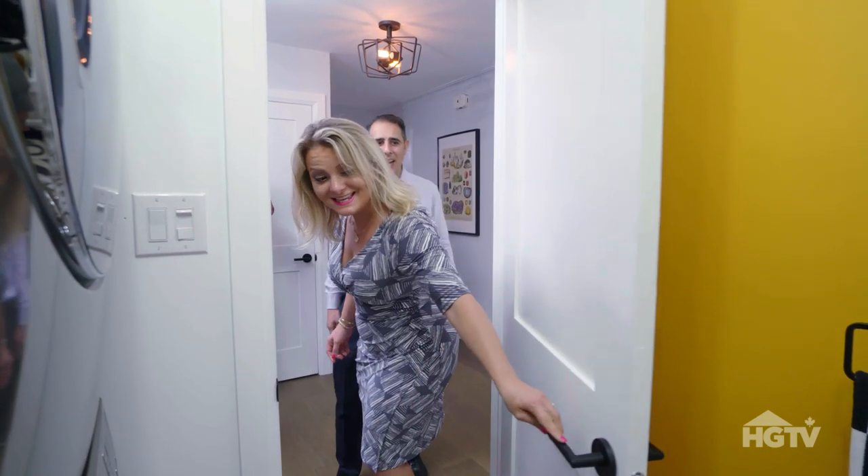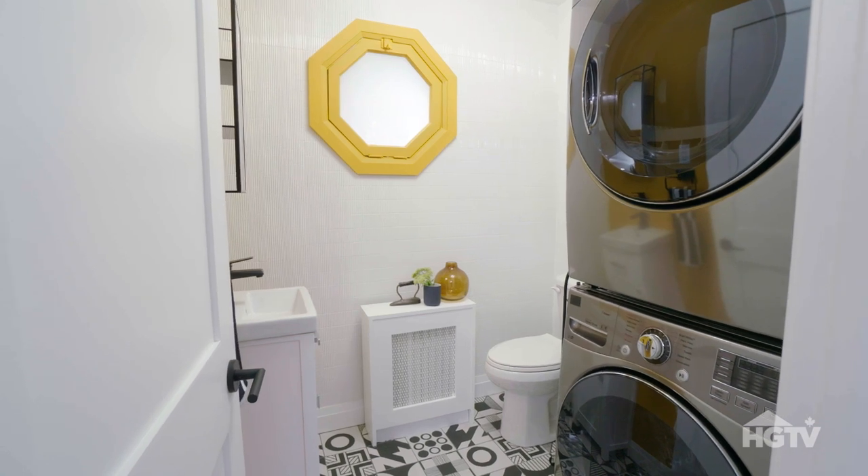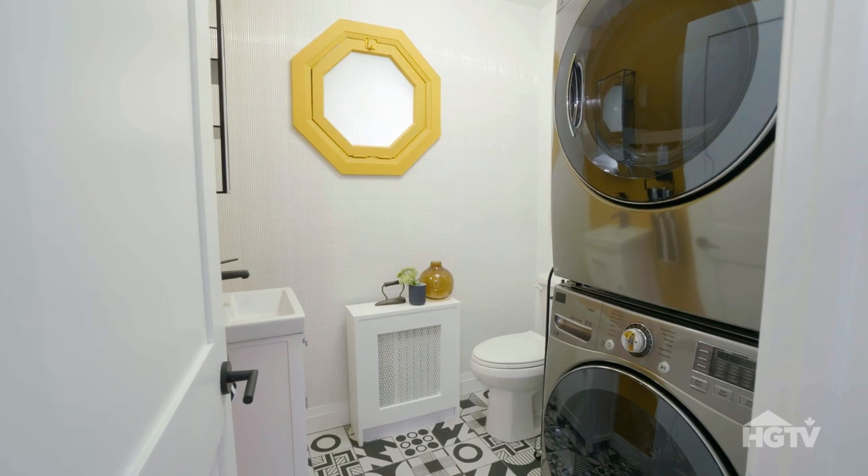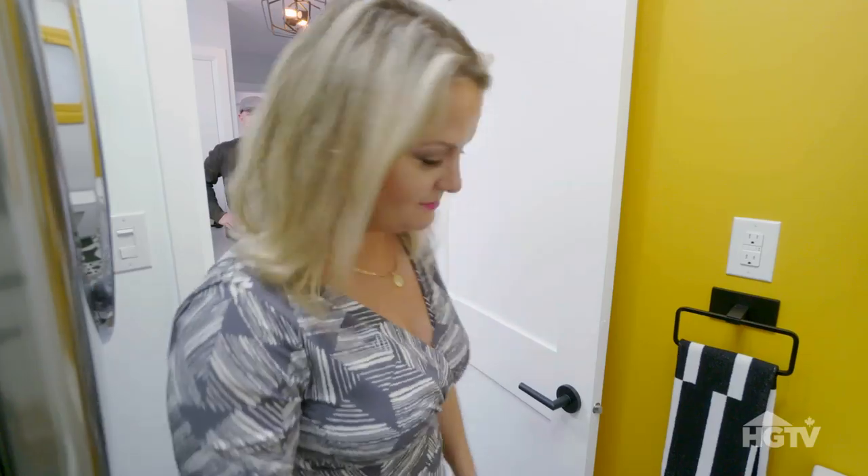Holy mackerel! Wow, this is great. This is perfect. We really wanted you guys to be able to move in and have a main floor laundry. I could live here. You will be living here — this is your house.